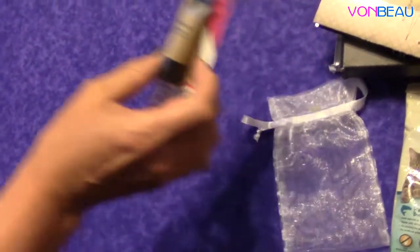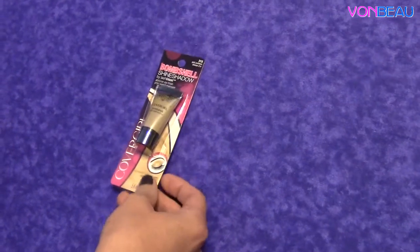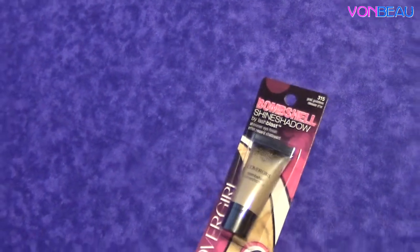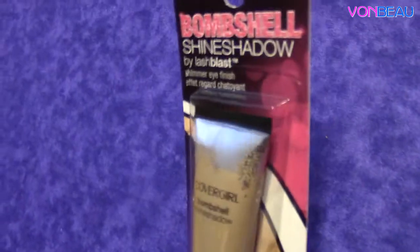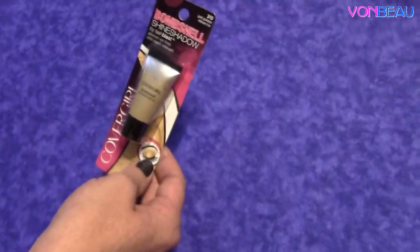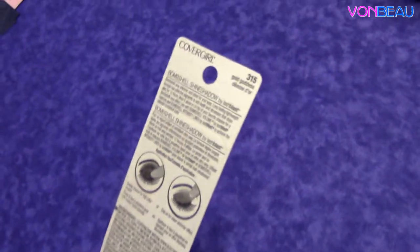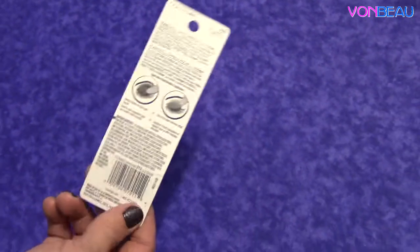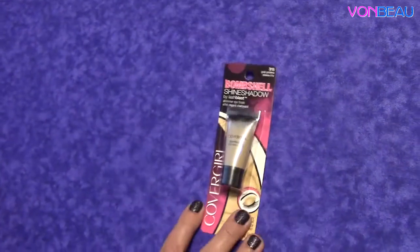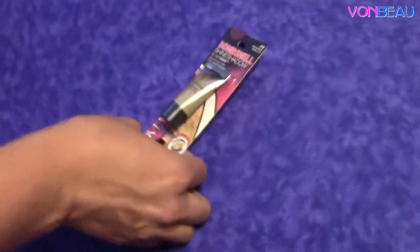Next is a prize that we received from Allure. This is the Bombshell Shine Shadow by CoverGirl Lash Blast. This was an Allure prize from the August giveaways. They had prizes going on every day for several hours, and lots of Bo Peeps have been reporting that they've received notification emails that they've won. So hopefully you guys will start seeing the prizes arrive in your mailbox. These are showing up a lot sooner than some of the previous Allure giveaways, which is awesome!